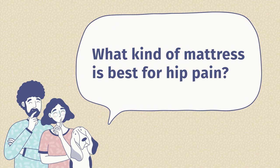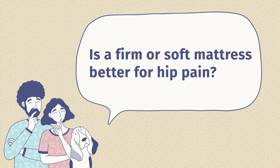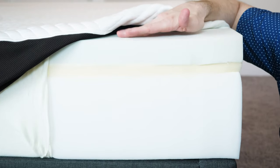Before we close out this video, I wanted to go over some frequently asked questions about hip pain and mattresses. What kind of mattress is best for hip pain? It depends on your personal preference, but you definitely want something that's going to be a little bit softer and relieve pressure better — that's what all these top picks have in common. Is a firm or soft mattress better for hip pain? It's definitely going to be a soft mattress — you don't want pressure points to build up in your hips or shoulders, so definitely choose a softer over a firm mattress.